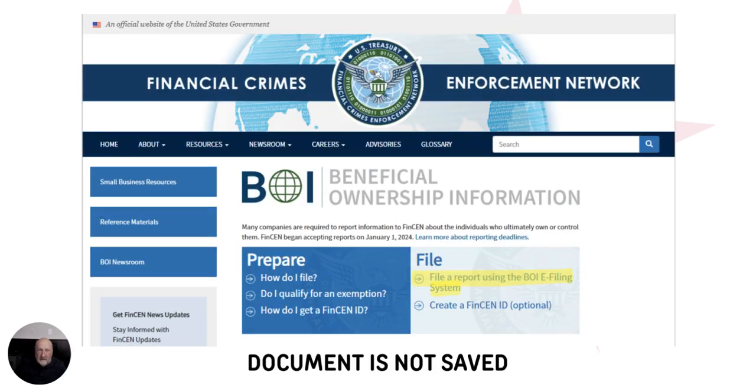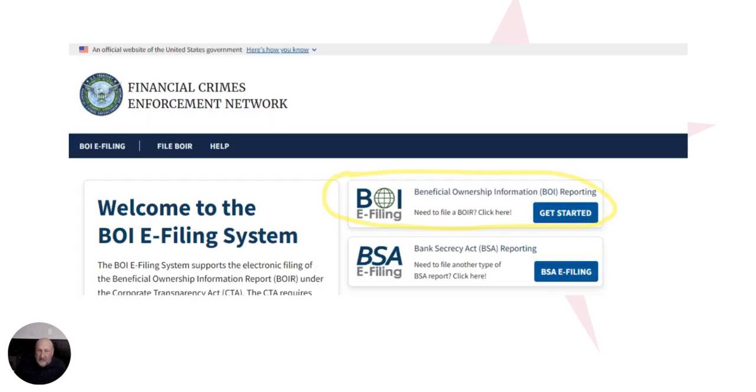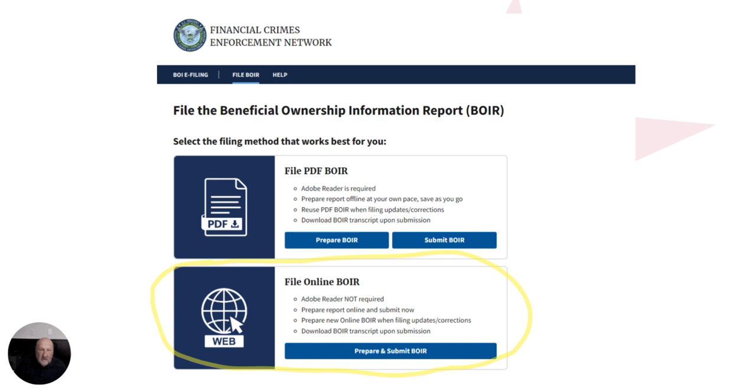We're going to go through the whole process of filling this out. It's not really difficult. You'll go to the FinCEN website, and on the front page you'll see a highlighted 'File a Report' button. It'll open up the next page where you're going to click on the e-filing of report. The next page will ask how you want to file — online or written. Just do it online because it's going to be a lot simpler.